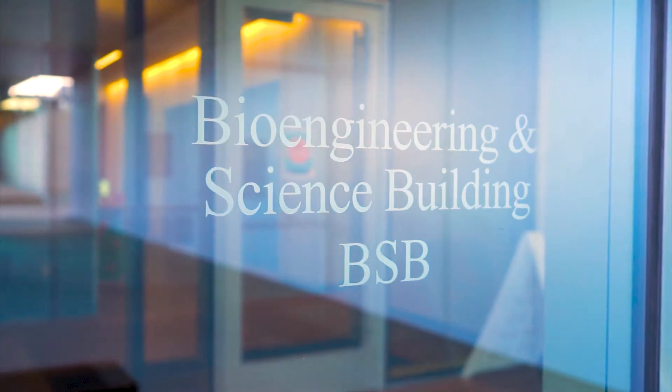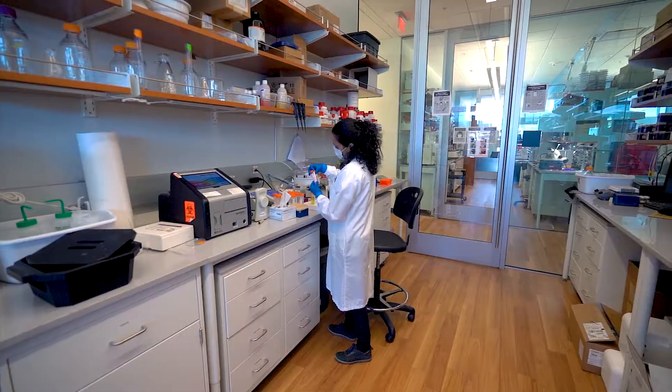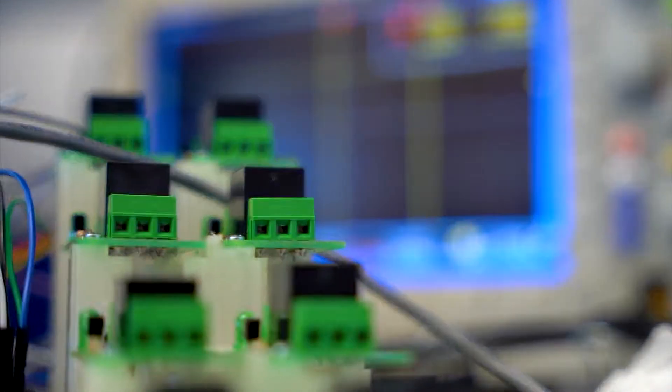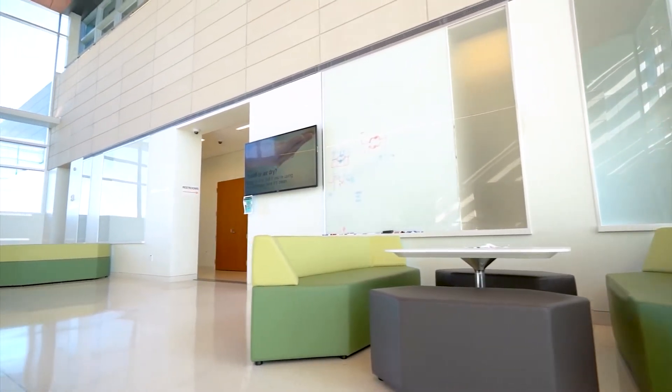The BSB contains approximately 220,000 square feet and houses research laboratories, faculty, staff offices, and core facilities. This contemporary structure features natural light and open collaborative spaces throughout.